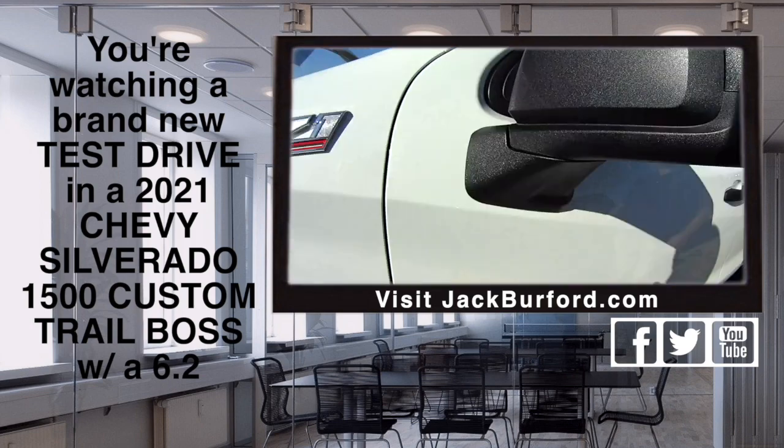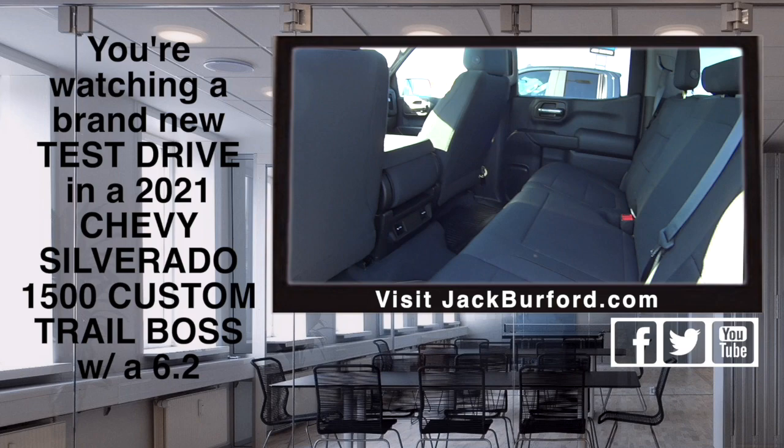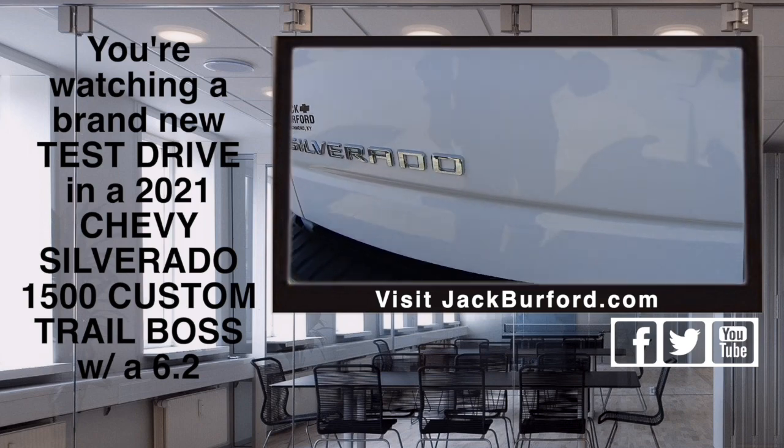Of course it's custom. As far as interior, it doesn't have every option, but it's got Wi-Fi, Apple CarPlay, Android Auto, XM radio, and power under the hood for days.